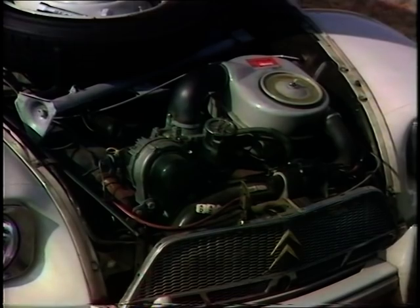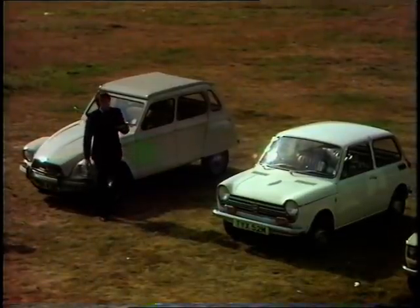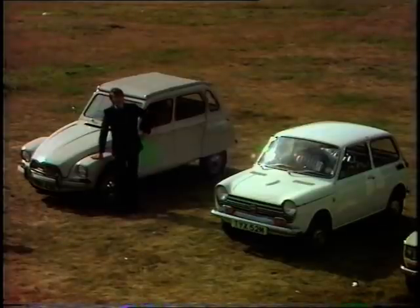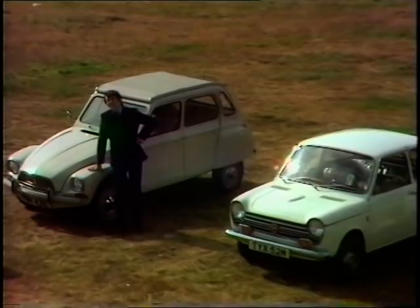Air-cooled, four-stroke, flat twin. But it is expensive — some £97 more than its next nearest rival, the little Japanese Honda. And if you wanted a Citroën Diane, it would set you back £816.